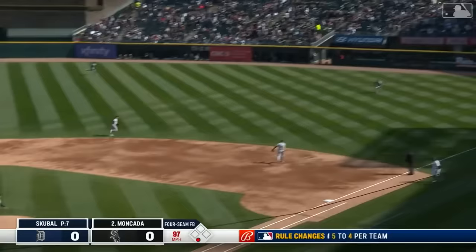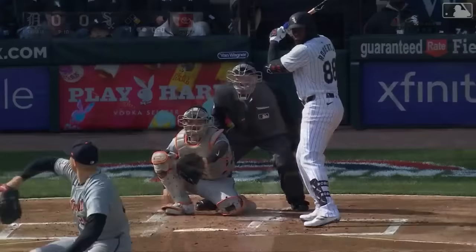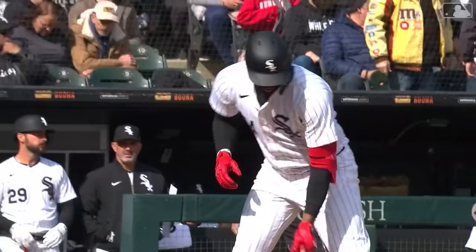Moncada hits it skyward toward Matt Vierling in right — one pitch, one out. Luis Robert Junior is up next; big things expected from him this season, and he's also three for nine lifetime against Skubal. At the end of the bat, a slow roller over the right side — the fielder cannot make the play. This is the White Sox squad you are going to come to love this season. Pedro Grifol has his guys running hard on every play, and Robert beats it out.